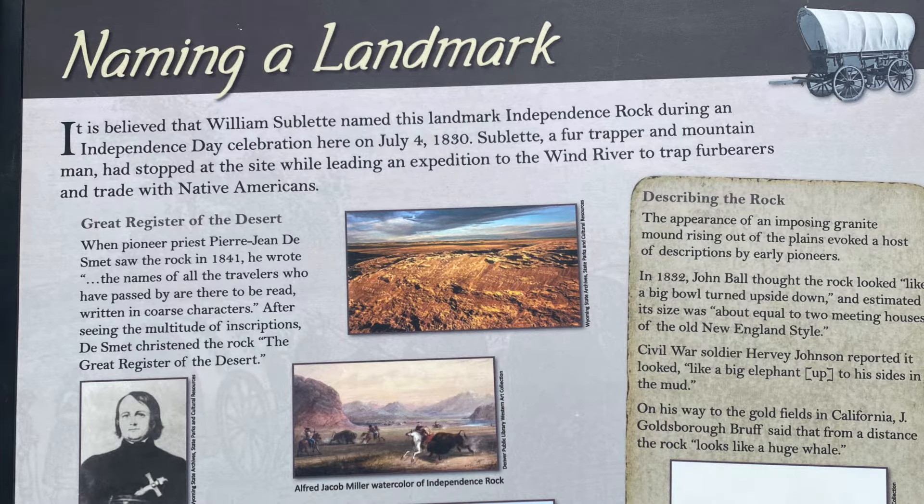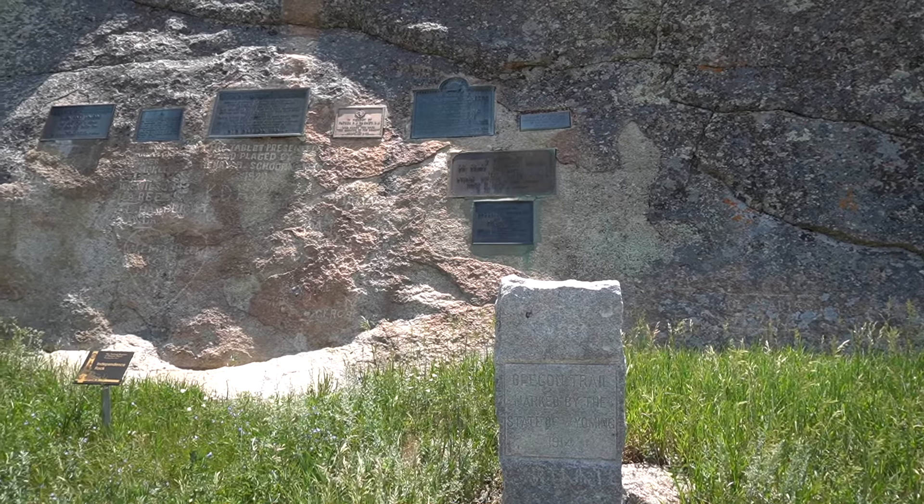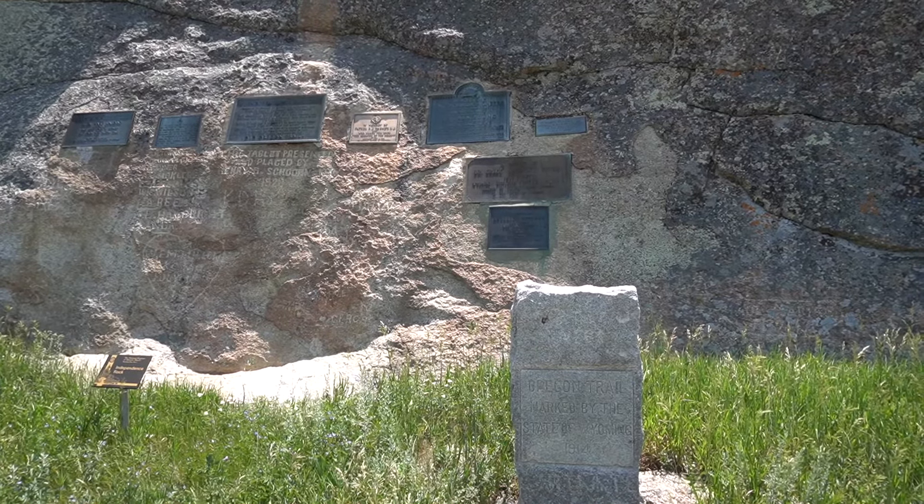We would consider this sort of a graffiti thing today, but back then that was kind of a rite of passage to sign your name on Independence Rock.